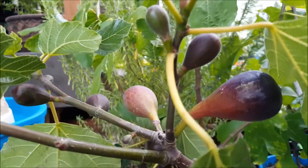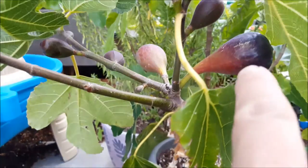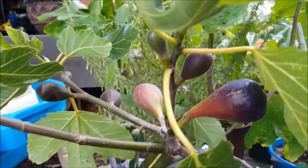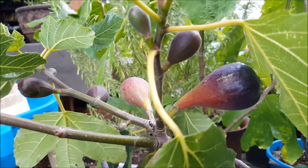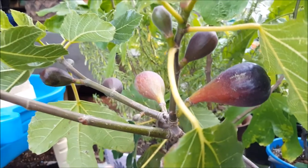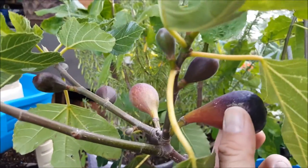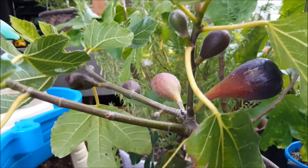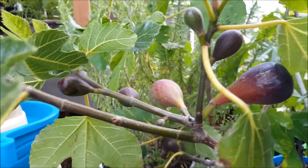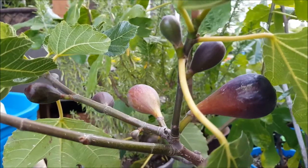I wanted to show something that looks really cool — I've got one, two, three, four, five, six, seven, eight figs on this one branch in all stages of ripeness. You've got that little tiny guy down there, and this one is almost ripe — it's got some give to it. That's a breba. So I've got brebas and main crop all on one branch.